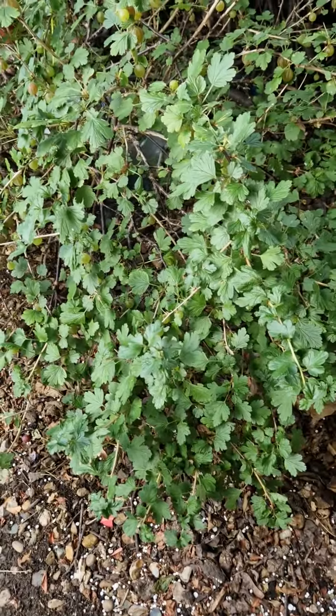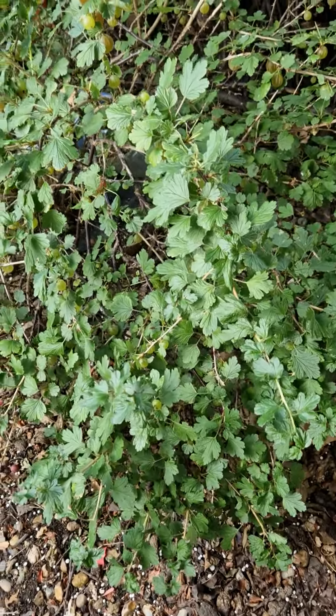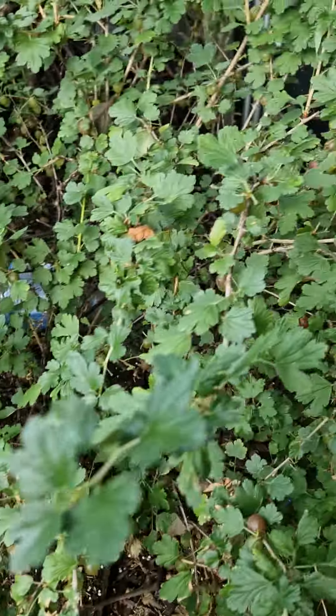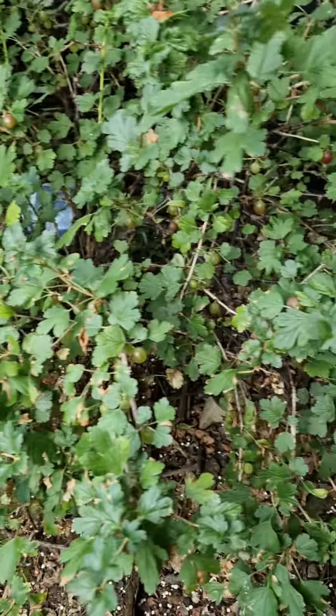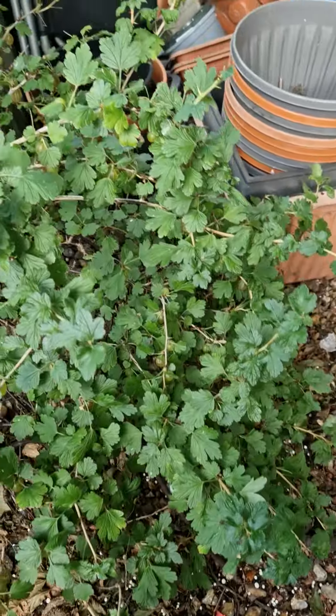I am interested in my gooseberry bush — they're still sour and bitter. This is a gooseberry bush, my friend.